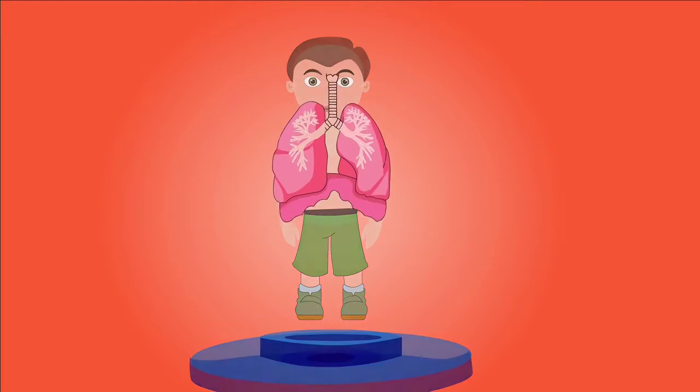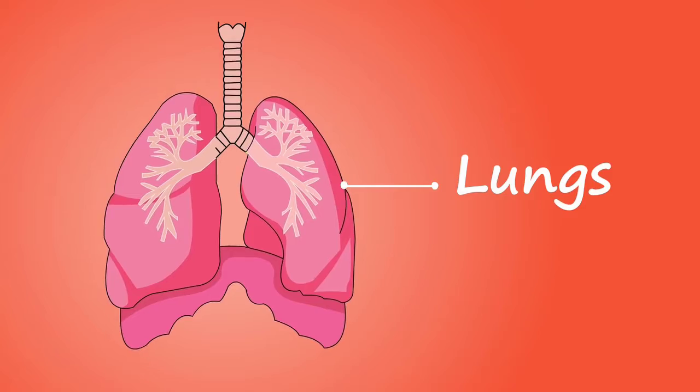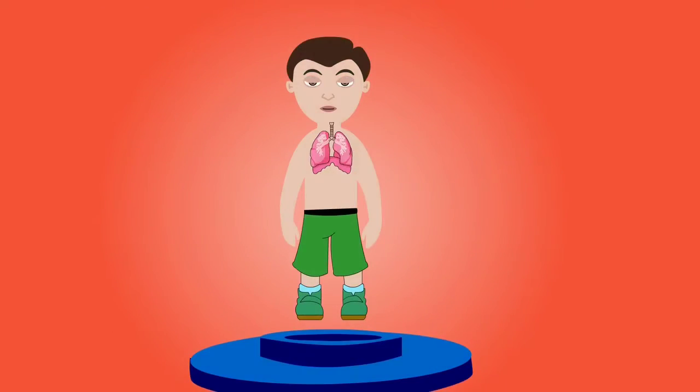First the oxygen goes into our lungs. Can you put your hand on your belly and take a deep breath? You can feel your lungs filling with air. Some of that air is oxygen. Your lungs help get the oxygen into your blood.